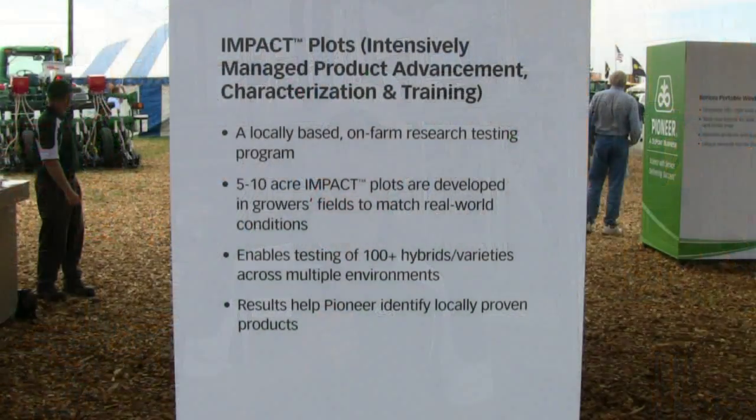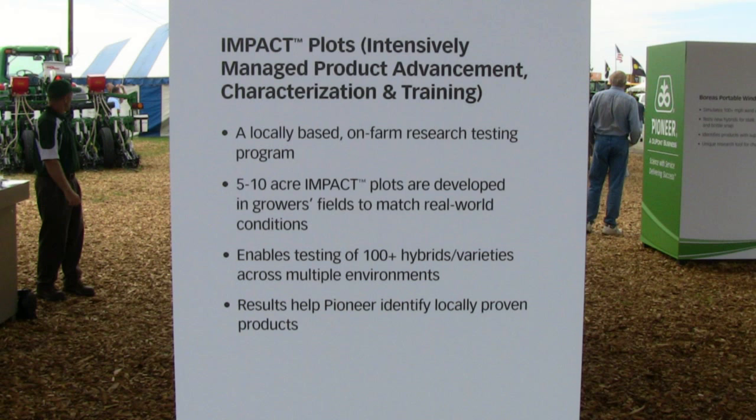We've been doing this for years as we've introduced new corn hybrids and soybean varieties. We've worked with our growers on what we used to call product advancement trials — strip trials where we'd plant maybe 12 to 15 products, several of them experimentals, evaluated alongside a couple of our well-known benchmarks.